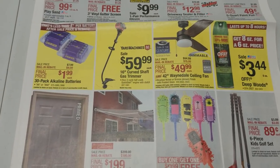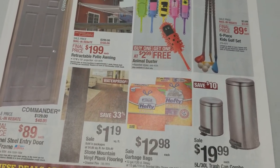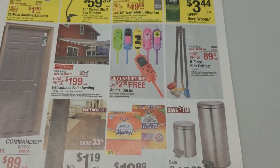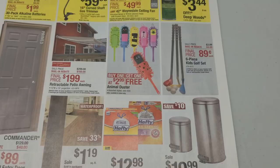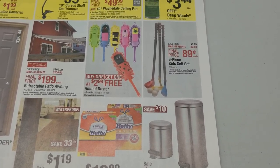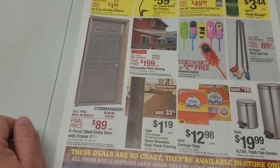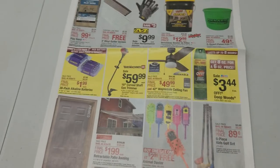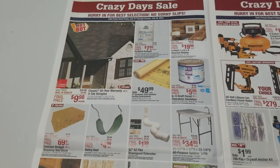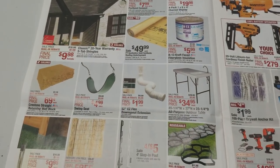Alright, we've got some batteries, a yard machines trimmer, and buy-one-get-one-free on the dusters. My dog loves those — every time you pull out a duster with that mop-head thing, he thinks it's his. He'll think it's a rabbit and tear it to pieces. There's a little kids' golf set for only 89 cents — I had one of those when I was a kid. What do you mean, you still have one? Shut up — that's a full-grown man set now.